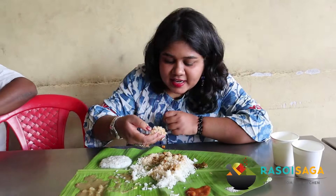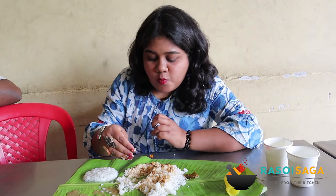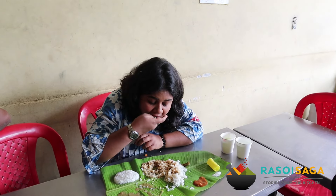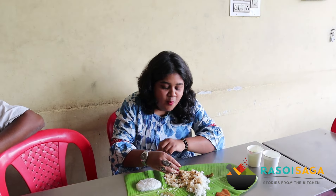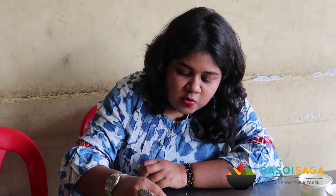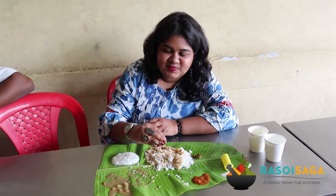Nice, and sambar is here at Nammura Oota. I am just enjoying this meal a lot. I don't think there is a lot to say here because you guys know how good banana leaf meals are and I absolutely love this one. It's a very small place here in Banshankari and it's worth the try. I am definitely visiting again.